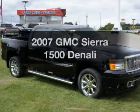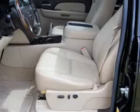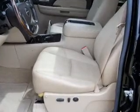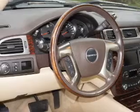Check out this 2007 GMC Sierra 1500. This is the set of wheels you've been looking for, with a powerful 8-cylinder engine connected to a smooth-shifting 6-speed automatic transmission.